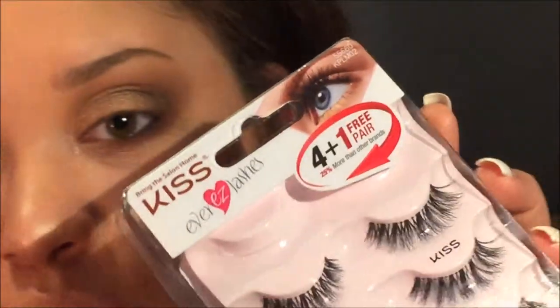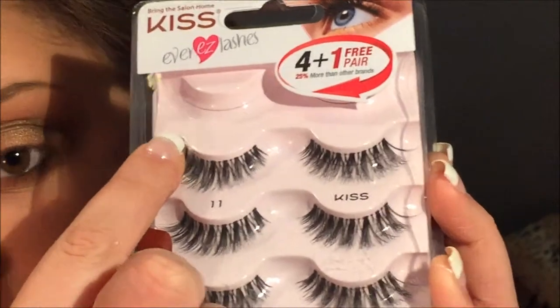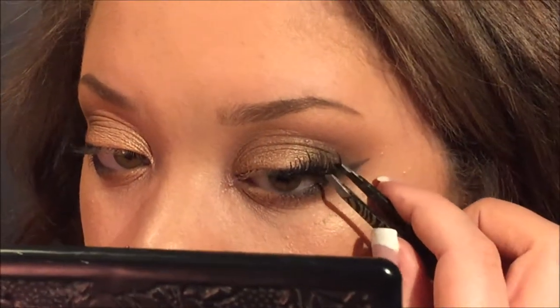I did my liner off camera. For lashes I'm using these Kiss lashes but I always trim a little bit off — probably to about this size.